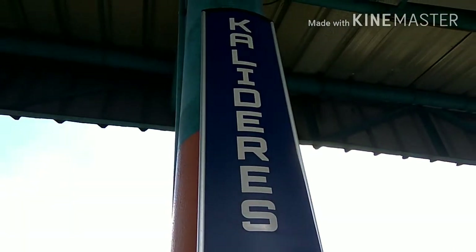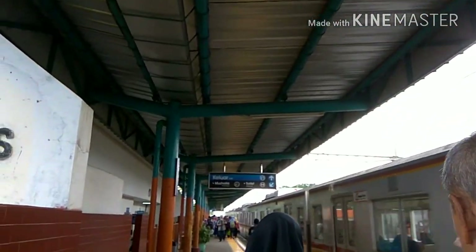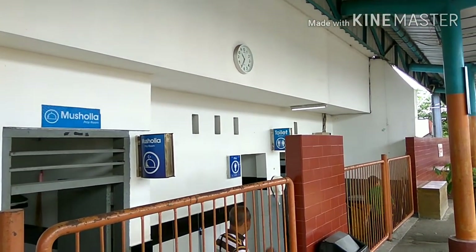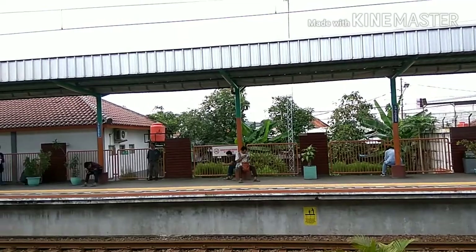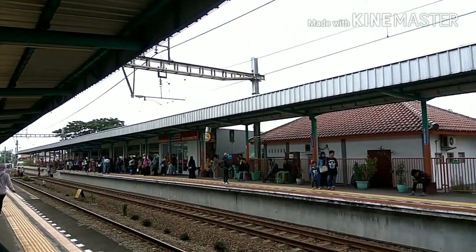Here we are at Cari Duri station, and here's what it looks like. Here's the station.